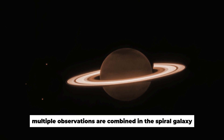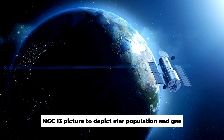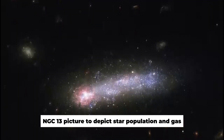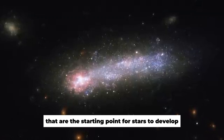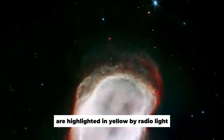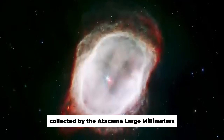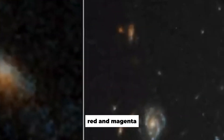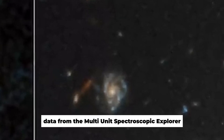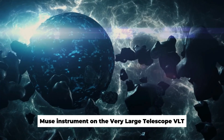Multiple observations are combined in the spiral galaxy NGC 1300 picture to depict star population and gas. The frigid molecular gas clouds that are the starting point for star development are highlighted in yellow by radio light collected by the Atacama Large Millimeter Submillimeter Array, ALMA. Red and magenta data from the Multi-Unit Spectroscopic Explorer, MUSE instrument on the Very Large Telescope, VLT, show how young massive stars affect the gas around them.